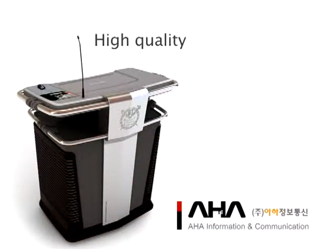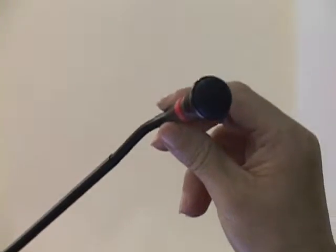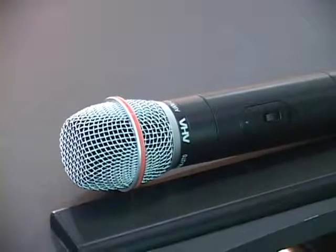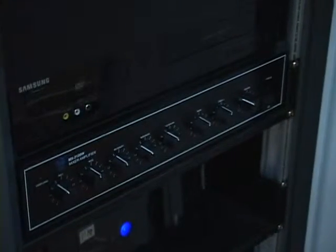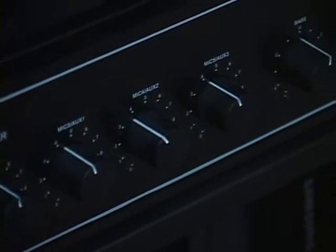High-quality power amplifier. The user can conveniently use the gooseneck microphone by adjusting it according to his or her height, and a wireless microphone and a pin microphone will be equipped. An amplifier with a 200-watt output can be used for large lecture rooms with 400 seats.